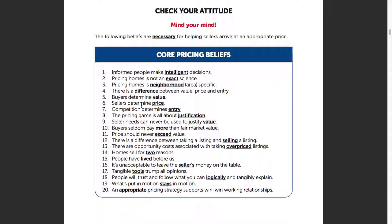Belief number 4: buyers determine the value, sellers set the price, and the marketplace and competition determine entry. Because there are situations where I know exactly where this home needs to be priced, but there are three active comps on the market that are killing us. Or there are times when there's so little available in the marketplace that we can push it up another five to ten percent.